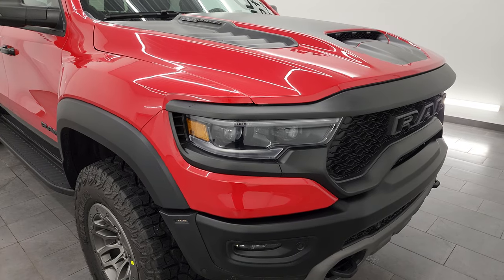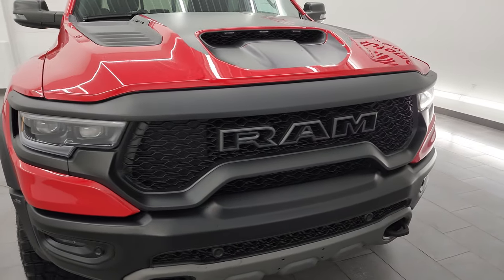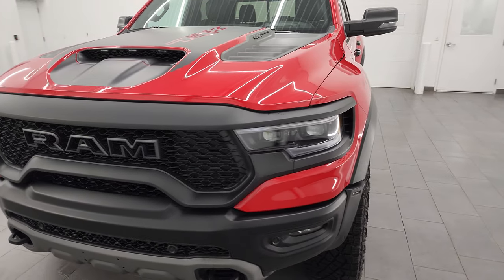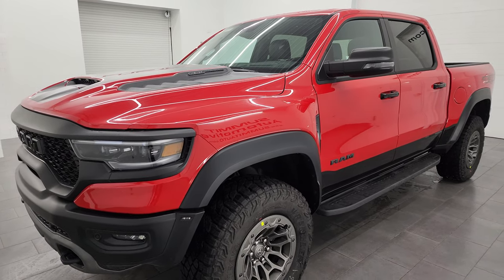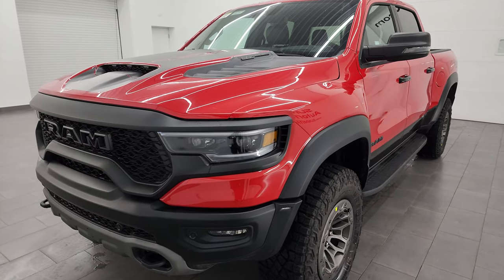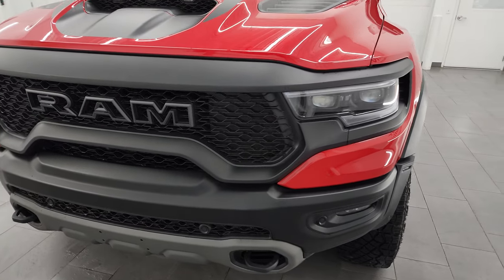This one is Flame Red over Diamond Black Crystal Pearl. This truck can be bought in seven different colors: Granite Crystal, Billet Silver, Night Edge Blue which is a new color, Delmonico Red, Flame Red, Harvest Sunrise which is kind of a burnt orange, and then white over Diamond Black. So those are the different colors you can get.